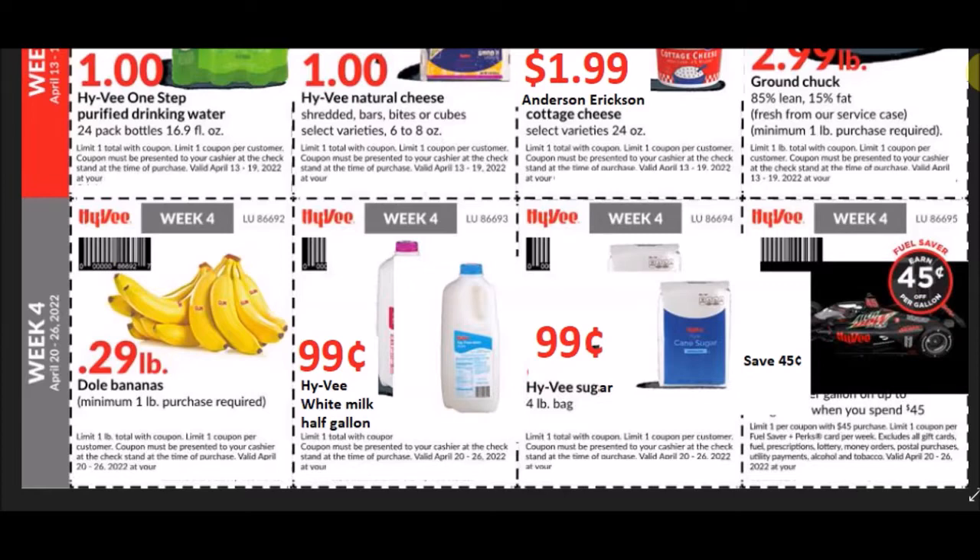I don't always get these coupons — I usually have to get them from a family member. This is the April 20th through April 26th week, week four, so next month we should get a new ad. There's a chance in your monthly mailer you could have the Dole's Bananas for 29 cents a pound — great stock-up price, limit of one pound. The Hy-Vee White Milk half gallon for 99 cents. The Hy-Vee Sugar four-pound bag is a great stock-up price. Save 45 cents up to 20 gallons when you spend $45.